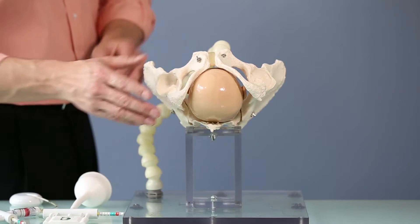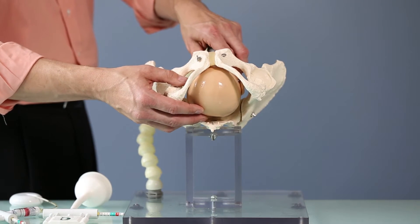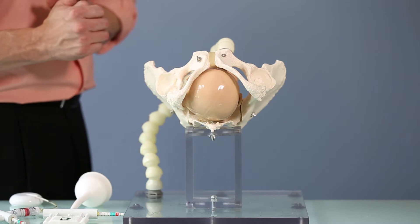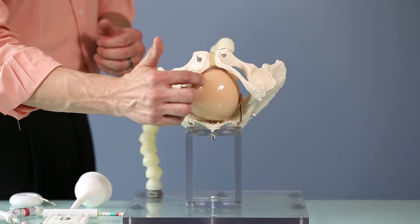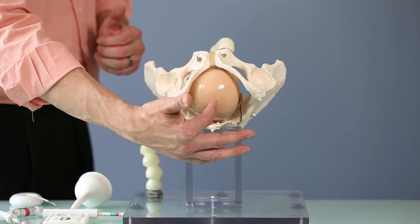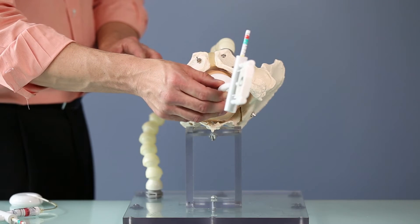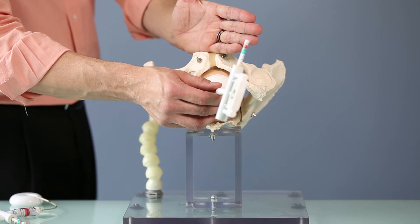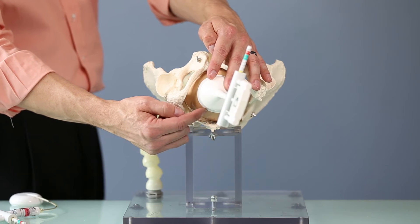As you know, babies who need our assistance rarely present straight occiput anterior at the outlet. Let's make it a little more realistic and put it in a low station and add just slight rotation so it is left occiput anterior. Notice what it's done to the presenting part and the flexion point. The presenting part has now become mainly the right parietal bone, and the flexion point has actually moved down three centimeters along the sagittal suture away from where we can get access using a rigid stemmed cup.